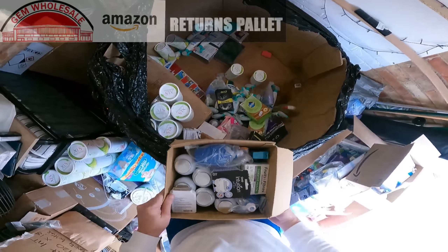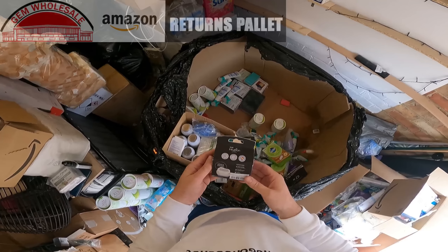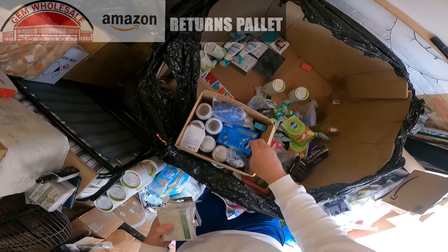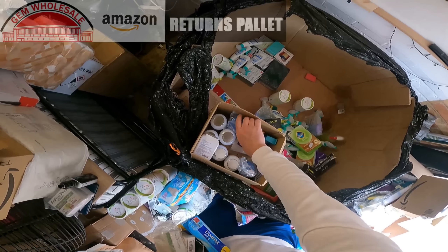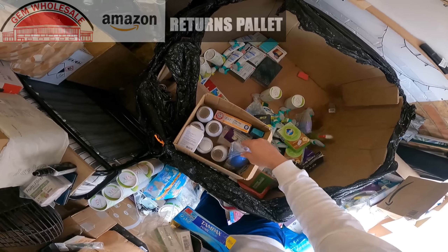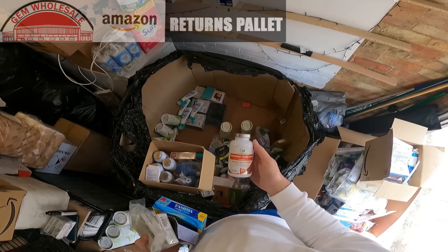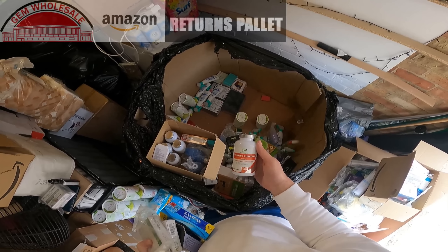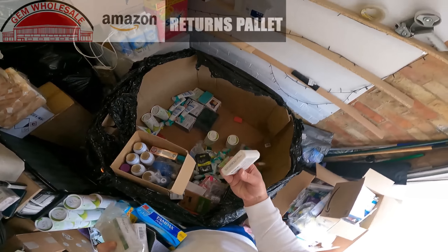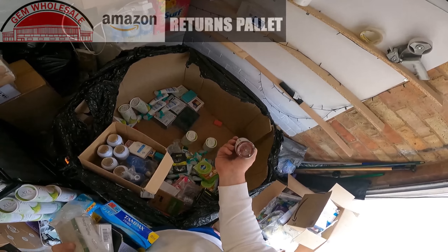Next box we have — razor blades, Wilkinson's Intuition razor blades. Tampax. Some sort of blower. Some toothpaste. Several pots of this — turmeric, curcumin, ginger and black pepper — just past its best before date, 19th of the 4th. Then there's one which is best before 2024, and two Invites for kids still in date until 6th of 2024.